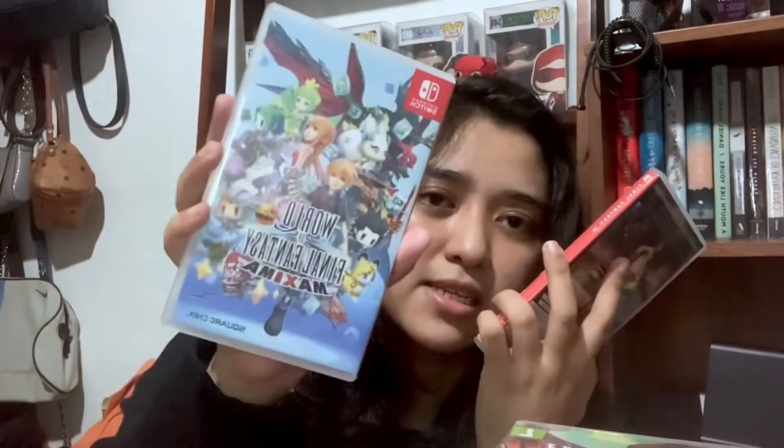Next is I am Setsuna. I haven't touched this game yet, but I got really intrigued because it's an RPG with pretty cool and mysterious artwork. And then I have two Final Fantasy games — the first one and the Maxima one. I grabbed them because the artwork is cool, they're considered classics, and the Nintendo Switch is actually my first console so I've never played Final Fantasy before.